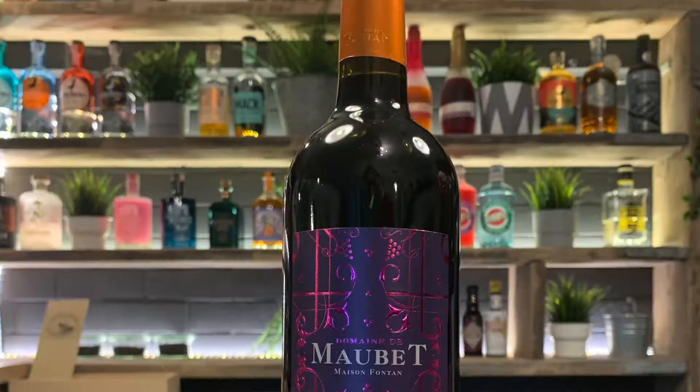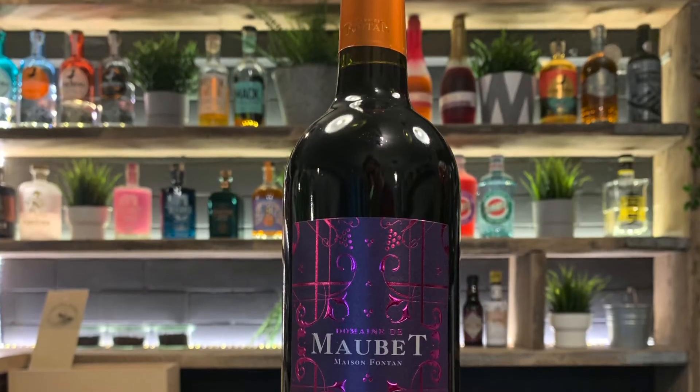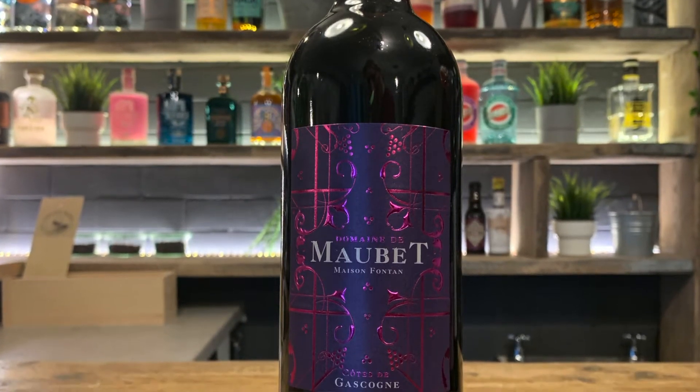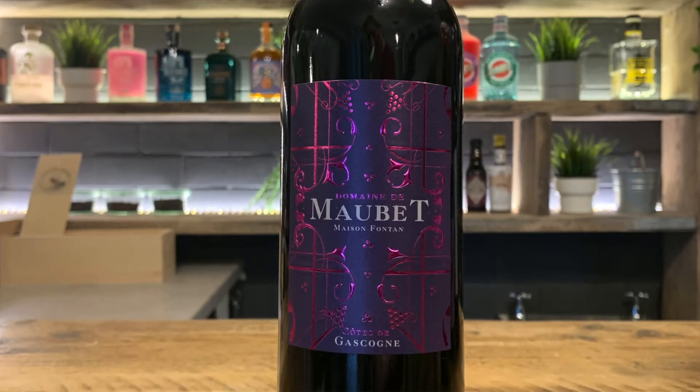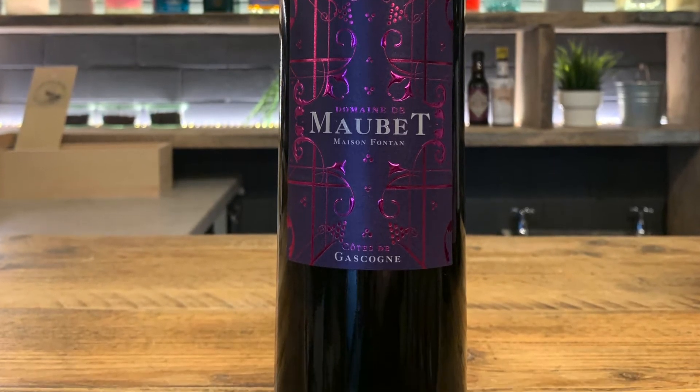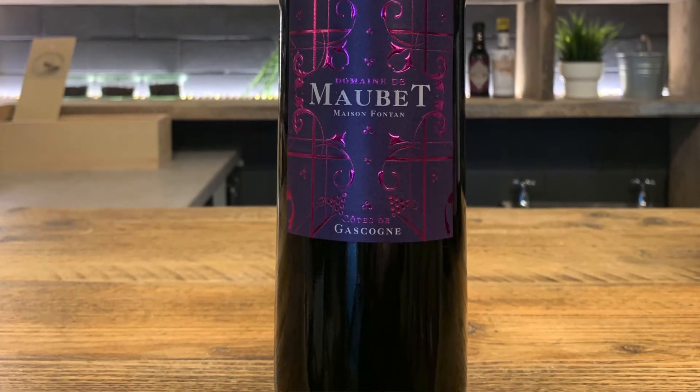This is a blend of Tannat and Merlot, with some really complex flavours going on. With the Merlot you're going to get more like red cherry, red fruits, and a bit of leafiness. But with the Tannat it's a really big, full-bodied type of wine — really dark fruit that brings the weight and body. You'll also get a tiny bit of spice, like nutmeg and white pepper, just to add a bit of complexity.